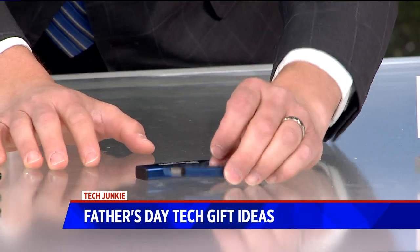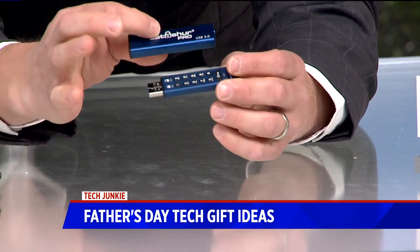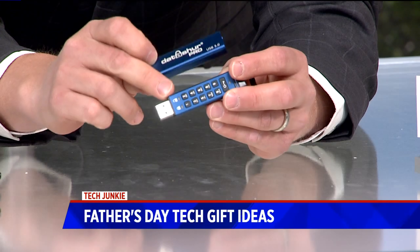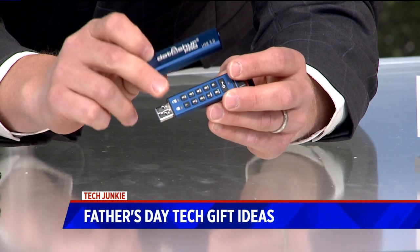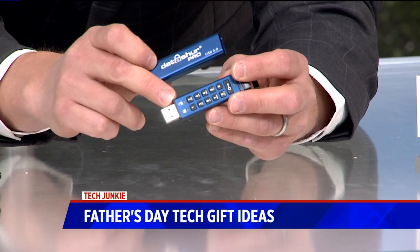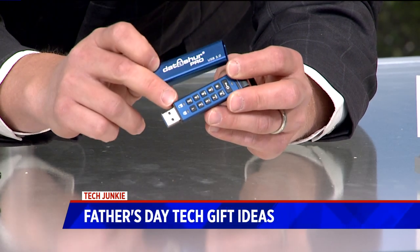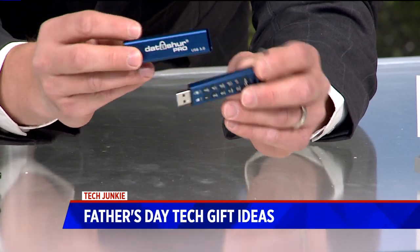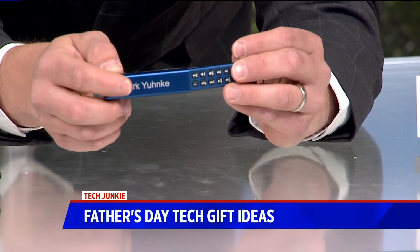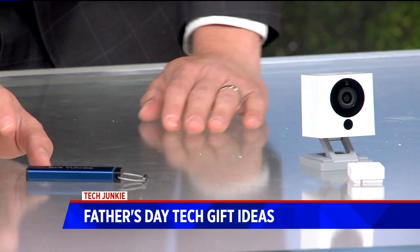If dad is in charge of all the taxes and finances in the house and needs a good way to secure important files, this is the coolest USB drive I've seen in a long time. It's called the DataShure Pro, and it's got a keypad on it because all the data stored on here is 256-bit encrypted. Unless you have the pin code that you set up, there is almost no way possible to get that information off this drive — super secure. It starts at $50 and goes up to $140 for the larger model. This is the 64-gig model, and you can even have dad's name put on the outside. It might be a little too late for that now since it's so close to Father's Day, but still a really cool option.